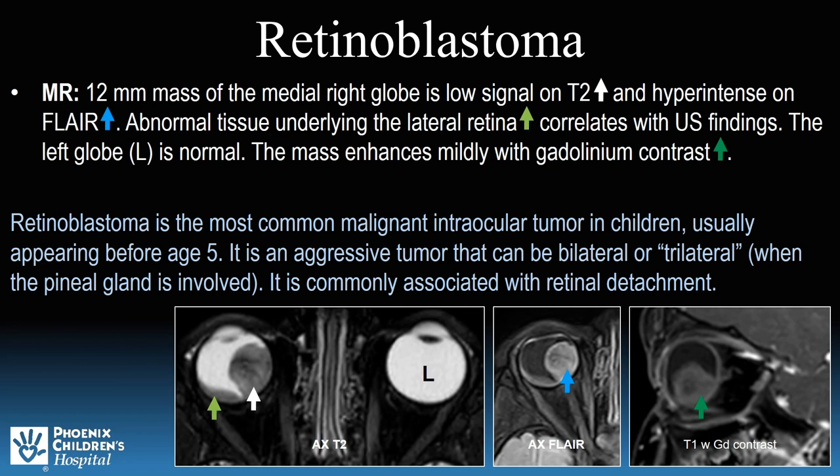Retinoblastoma is an aggressive malignant tumor and the most common malignant intraocular tumor in children. It usually appears before age 5 and can be bilateral or even trilateral when the pineal gland is involved. Retinal detachment is often associated and commonly seen with this tumor. The MR confirmed the findings of this 12-millimeter mass and retinal detachment. Thankfully, the left globe was spared.